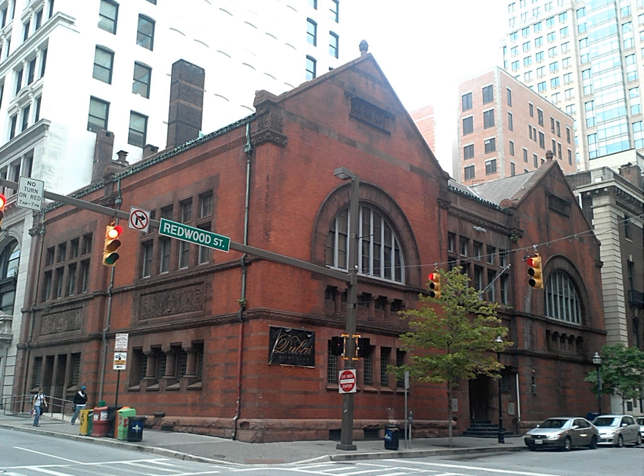Mercantile Trust and Deposit Company is a historic bank building in Baltimore, designed by the Baltimore architectural firm of Wyatt and Sperry and constructed in 1885.